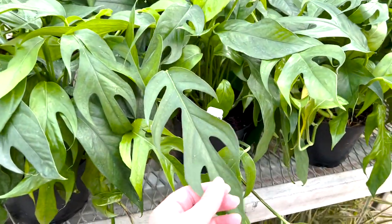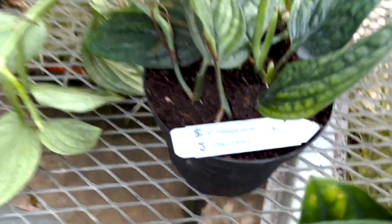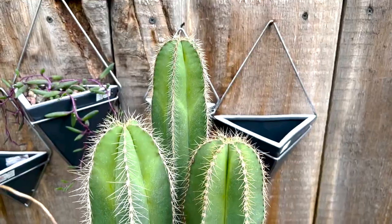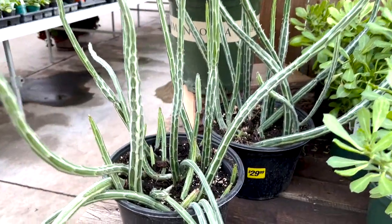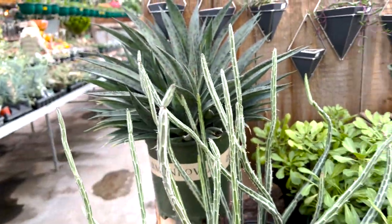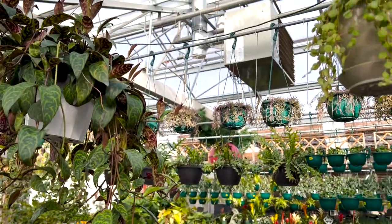Some Baltic blue pothos — I was tempted to get one, I haven't gotten one yet. Then they've got some Monstera Perus — they're all fairly full and look very healthy. $45 — not too bad. I remember when those were super expensive. And then this was the pickle plant. I remember when it was very popular because it just looks like it has a bunch of pickles on it.